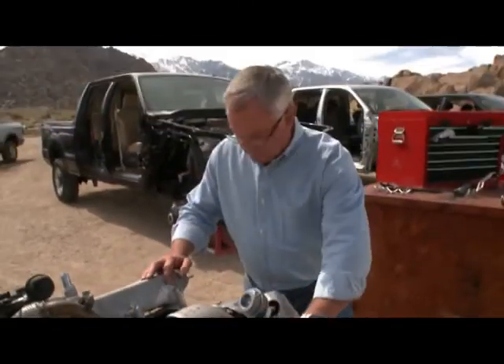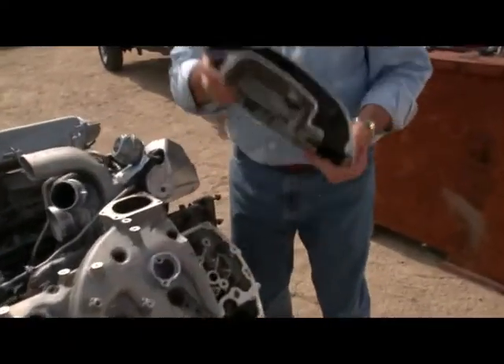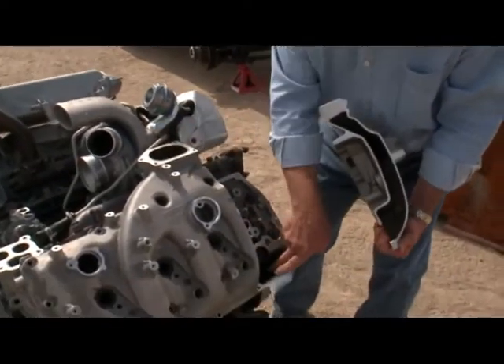So how do you get the air in? There are your inlets, and to give you an idea, the valve covers are actually the intake manifold as well. The runner takes the air in and delivers it to the port.